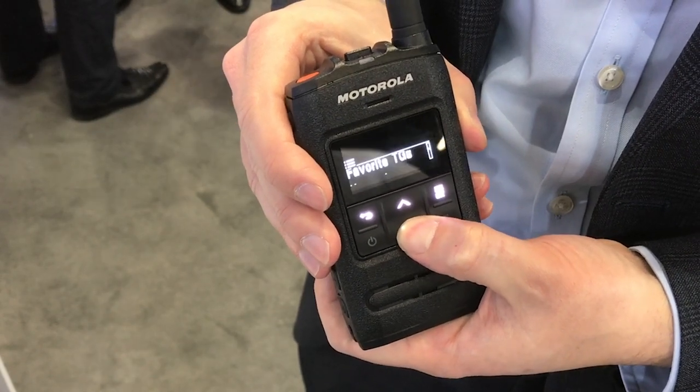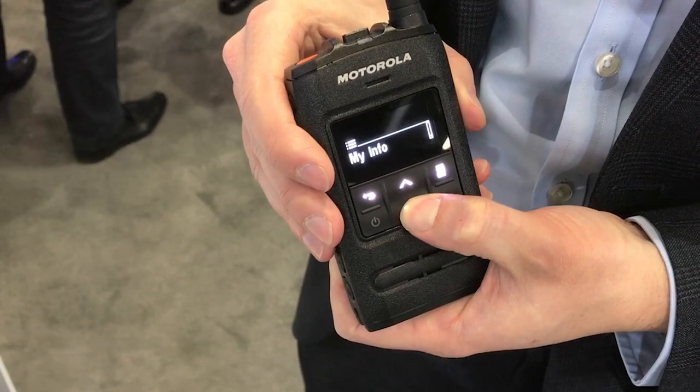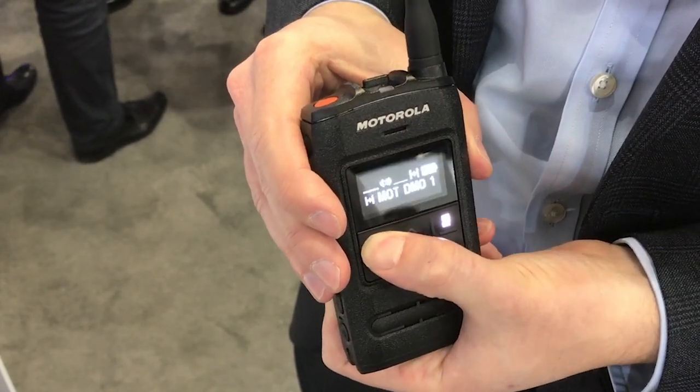It supports vibration alert. We support multiple GNSS systems, including GPS, Baidu, and Galileo.